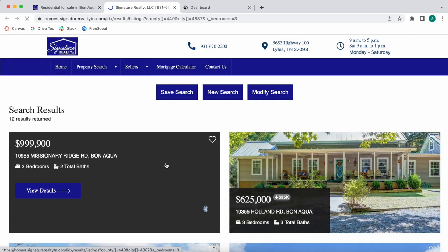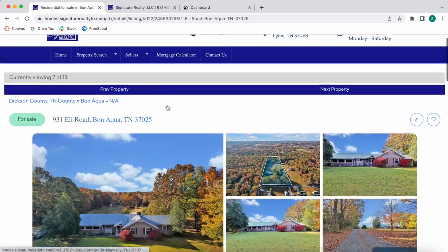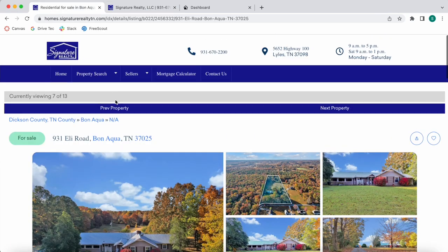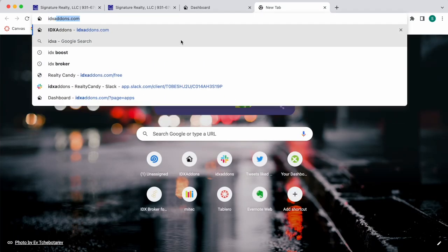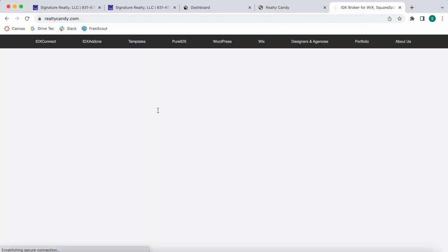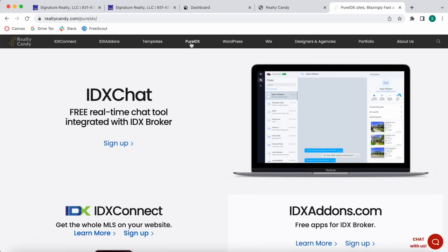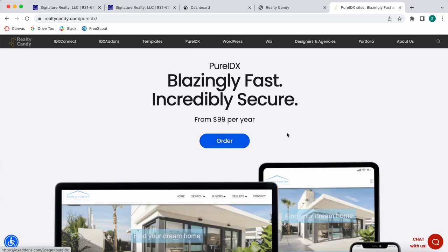For example, clicking on 'three bedrooms' will show properties with three bedrooms in the same area, making it more likely that leads will find properties they like. If you're interested in pure IDX, make sure to be a Realty Candy client — you can sign up for free at idxaddons.com. Once you're ready to start your pure IDX site, go to realtycounty.com and click on Pure IDX to learn more and order directly.